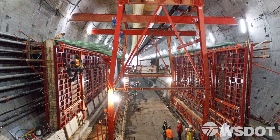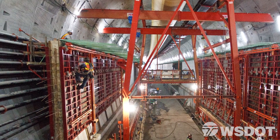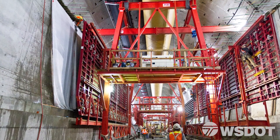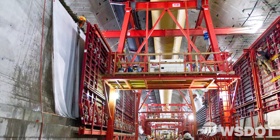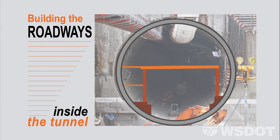The concrete is allowed to set for a few days — long enough to remove the formwork — and then, similarly with the corbels, they'll spray it with water and wrap it in plastic blankets. Again, 28 days until it's reached the design strength. The next step is to set the upper roadway on top of the two walls that were just built.